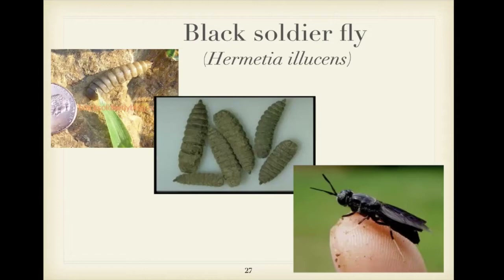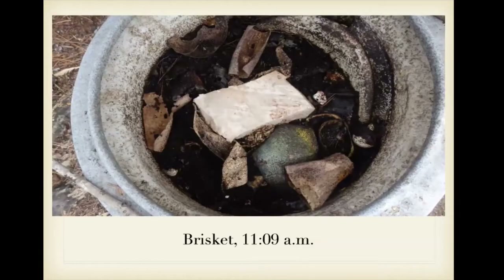I want to take a little detour into black soldier flies. If you have them in your compost pile or worm bin, they're your friends. The black soldier fly is not a pest — don't confuse it with the black fly that bites you in Canada. It kind of looks like a little wasp but doesn't even have working mouth parts as an adult. It does all its eating in the larval stage.